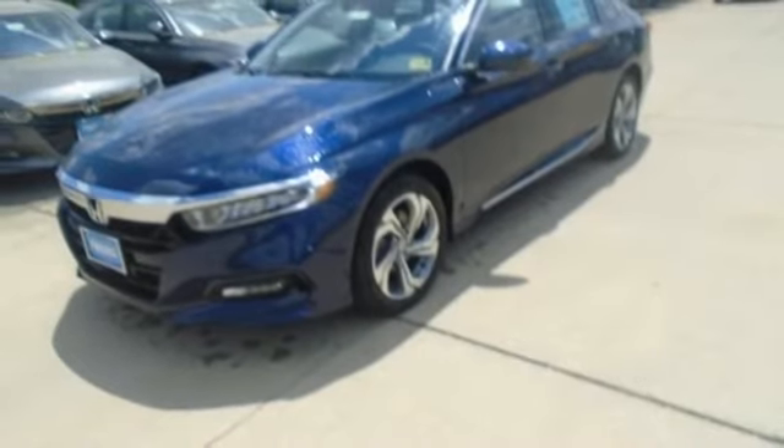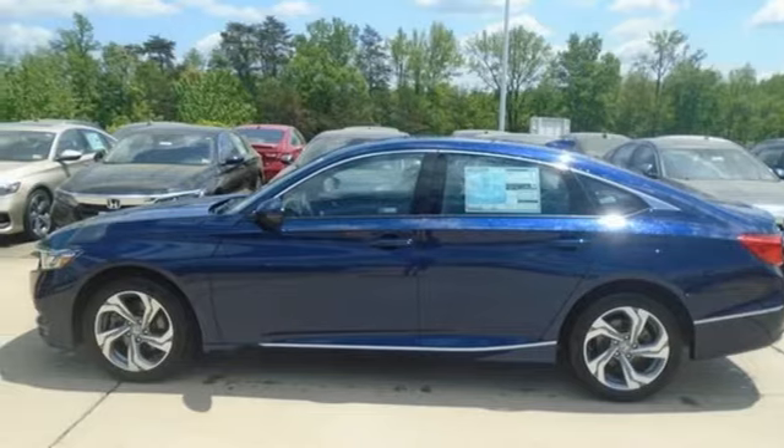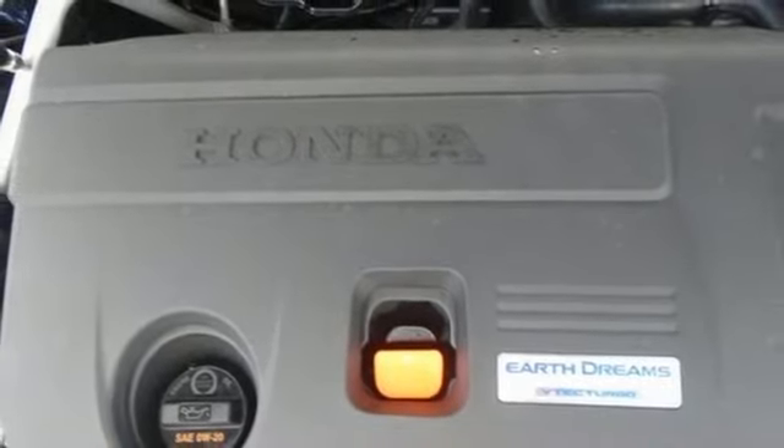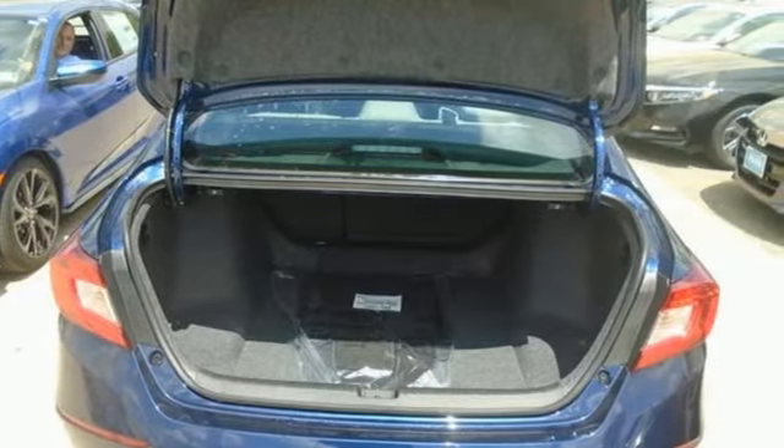Apple CarPlay, Android Auto, dual-zone climate control, automatic transmission, express open and close sliding and tilting sunroof, gas pressurized shocks, and intercooled turbo in-line four-cylinder engine.